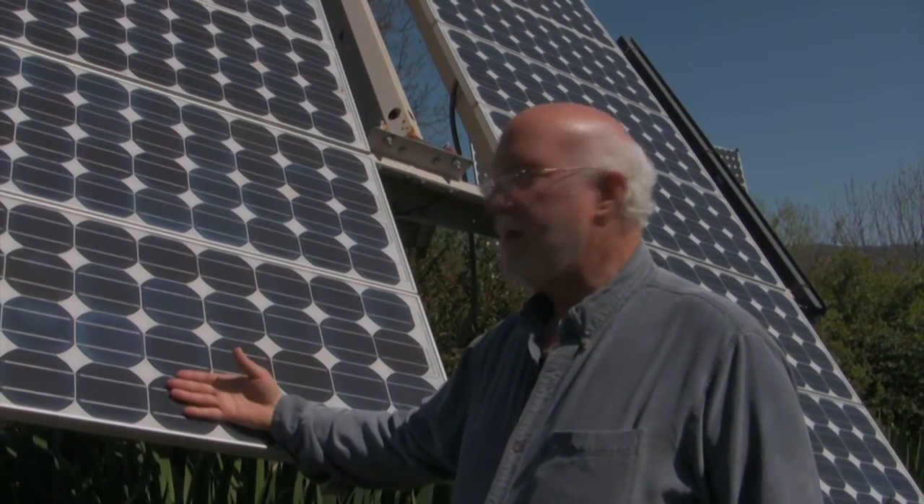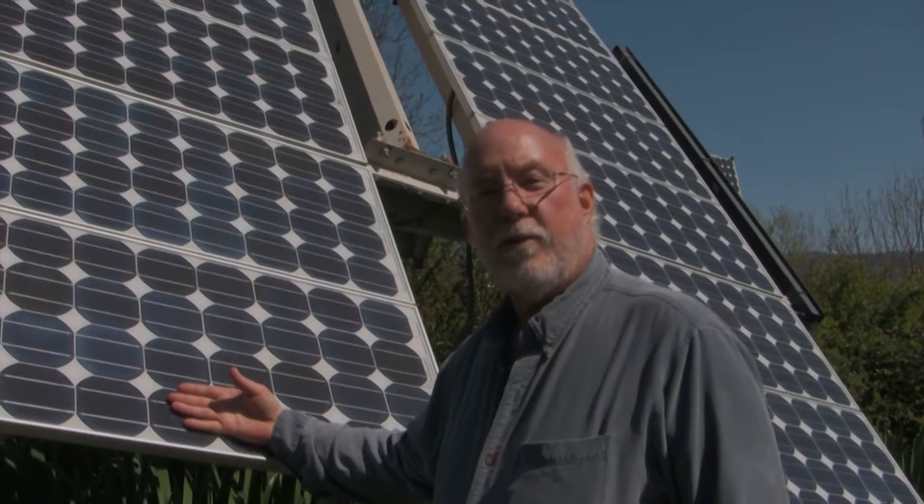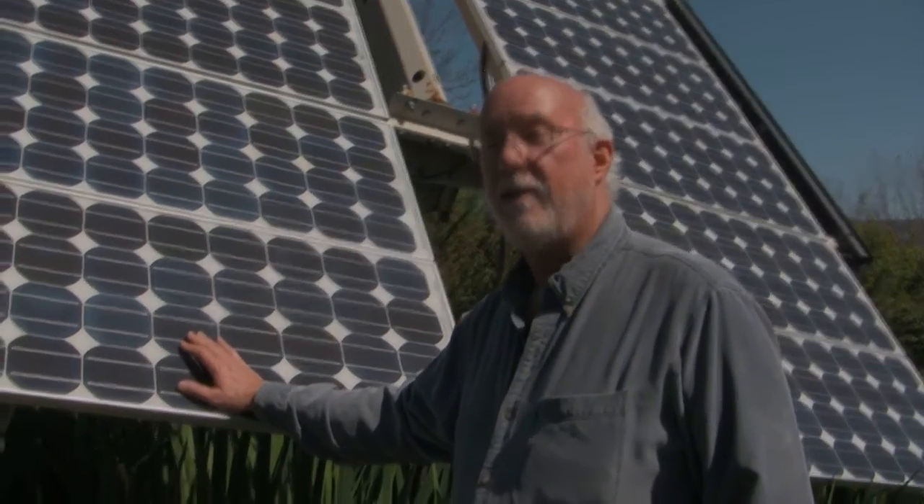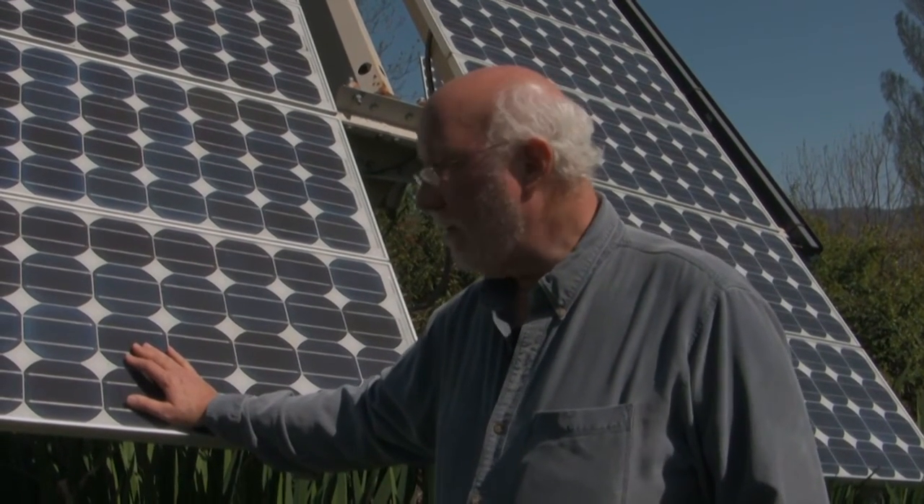Solar panels will last for probably 50 years or more. They're guaranteed for 25 years. There's really nothing to degrade — since we sold the first panel in the United States in 1978, those panels are still working. We have people coming in the store all the time telling us that solar still works after 32 years.